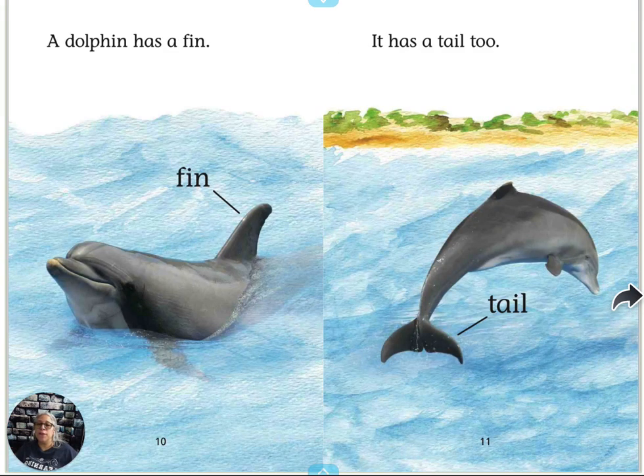A dolphin has a fin — there it is, a fin. It has a tail, too. Look at that tail — kind of split in the middle with a tail tip on each side.